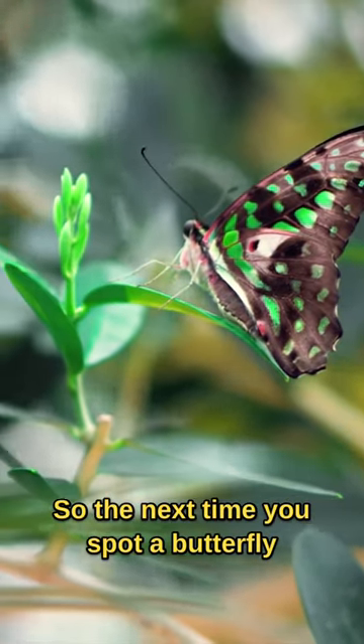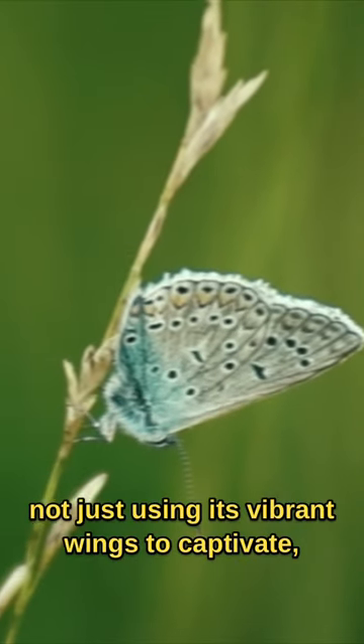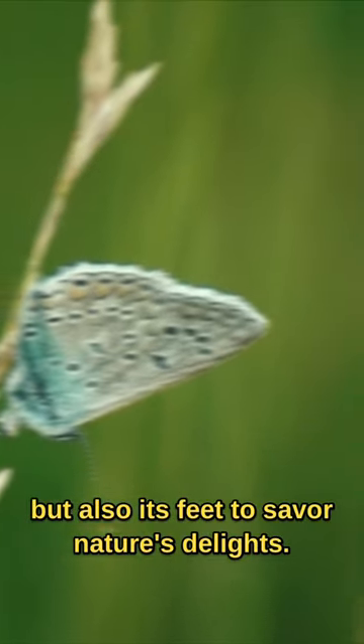So, the next time you spot a butterfly gracefully perched on a flower, you'll know it's not just using its vibrant wings to captivate, but also its feet to savor nature's delights.